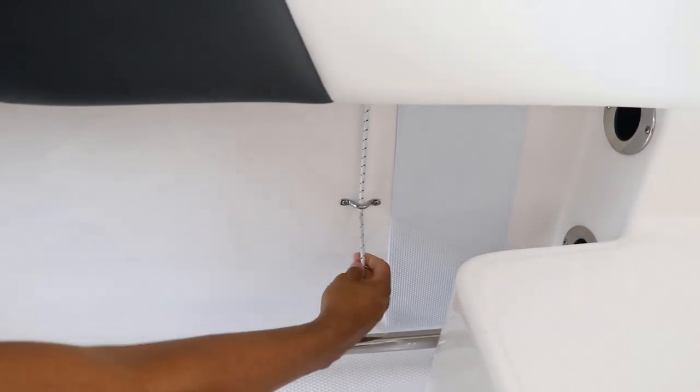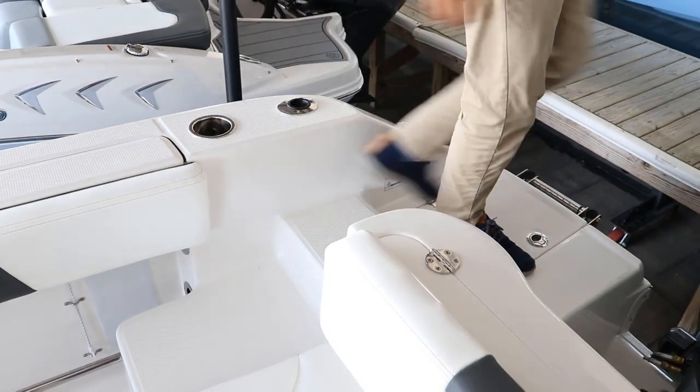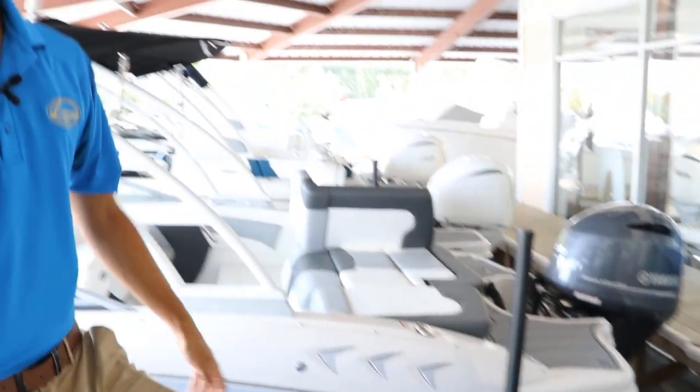Moving to the side of the boat, we have rod storage underneath the gunwales. We have a lanyard here that keeps the rods from dangling around and a pad for the reels that keeps them from scratching the boat. Back here we have this step walkway that allows us to get in and out of the boat without stepping on cushions or upholstery.